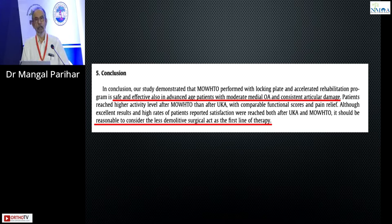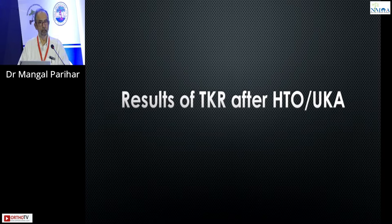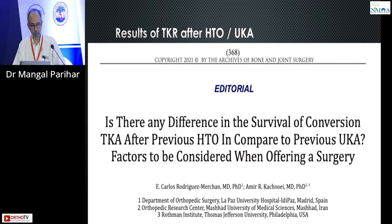As one of the treatments for osteoarthritis, it is reasonable to consider a high tibial osteotomy, which takes away less bone. Because ultimately, as I will show you, a revision of a uni is a revision, whereas when you do a TKR in an HTO it is not a revision. So if you do a high tibial osteotomy or a uni, what happens when you do the knee replacement? That is — conversion TKA after previous HTO in comparison to conversion TKA after a unicondylar — is there a difference in survival?